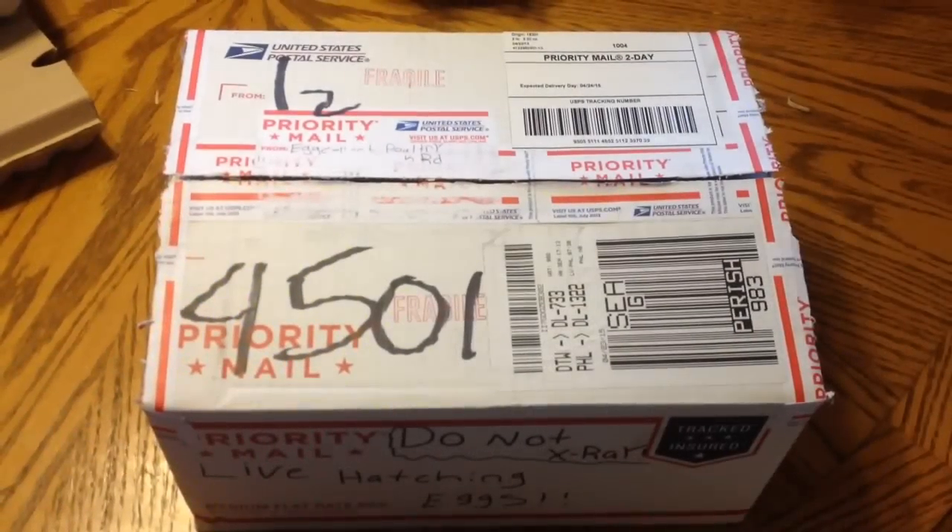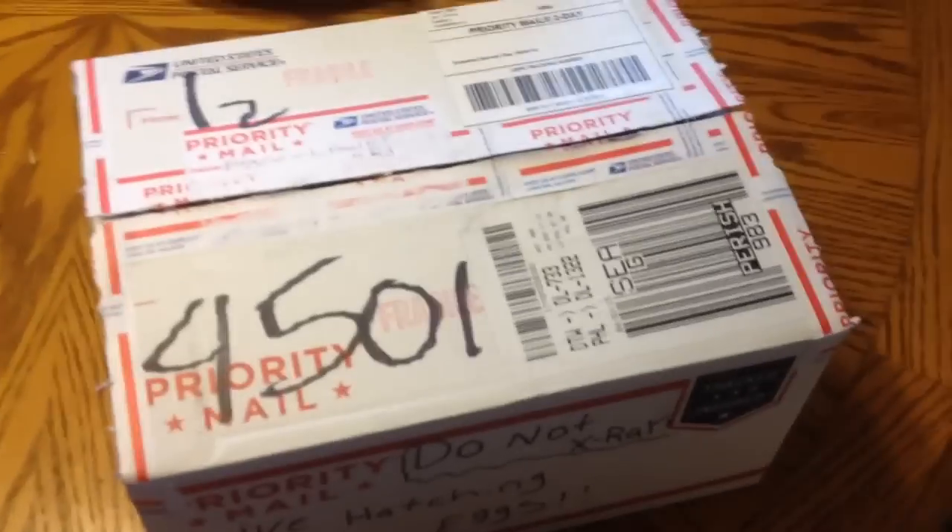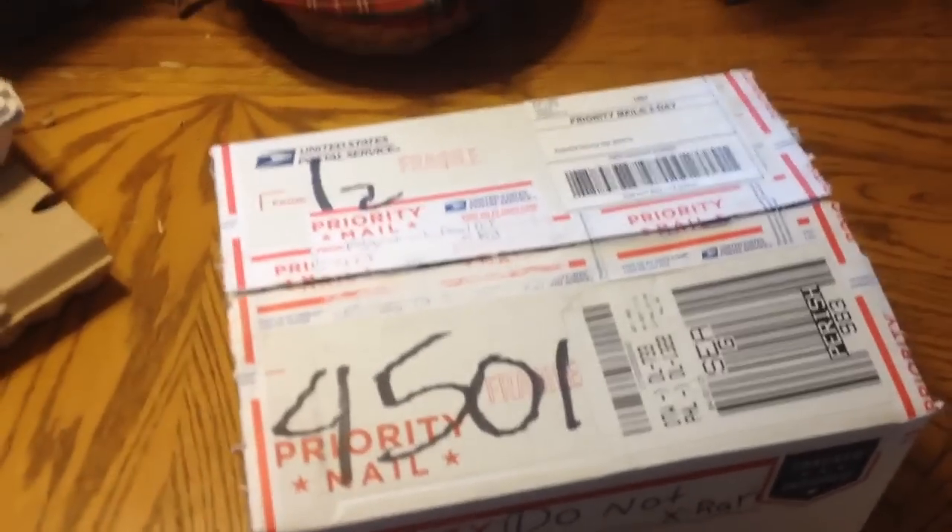Hey guys, it's me Charlie. Today is April 24, 2015 and I'm doing another unboxing for you guys. I know you guys love the unboxing videos because you love seeing what I get in the mail.